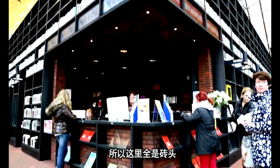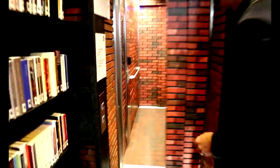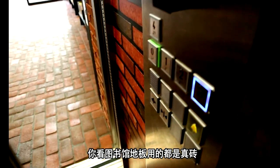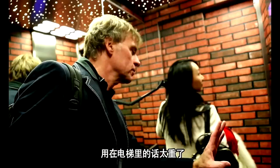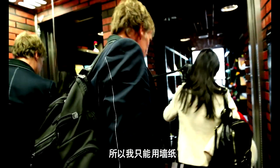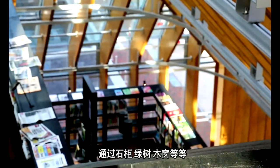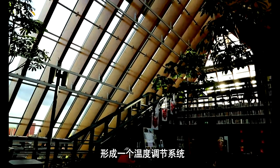So everything is brick — this even includes the elevator, sort of. The floor is made of real bricks, but we were not allowed to make real bricks everywhere because then the lift would be too heavy, and the Lift Institute didn't allow it. But the bricks provide more than a homey feel. Together with stone shelves, trees, and wooden curtains, they serve as a heat moderator.